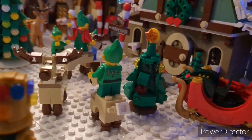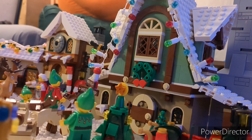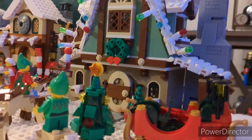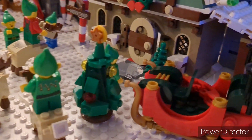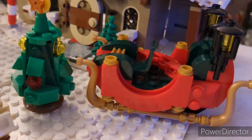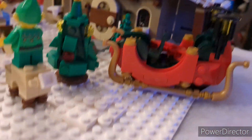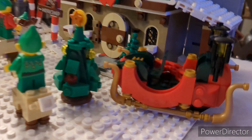Then we have our next big building, which is the Elf Clubhouse set. This set is absolutely incredible and I love it so much — it's got so many cool play features on the inside and it comes with so many cool little minifigures as well. Right outside of that we have the smaller Santa sleigh that came in the Santa's Workshop set, so I'll just have it sitting over here in the corner as maybe like a backup sleigh for Santa if anything goes horribly wrong.